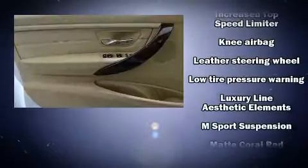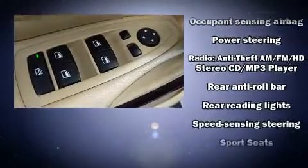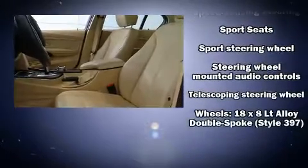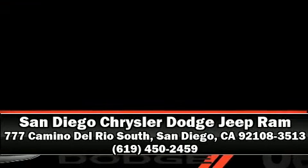In the event of a rollover collision, side curtain airbags provide additional protection for outboard seated passengers. It also arrives with a Carfax history report, providing you peace of mind with detailed information. Stop by our dealership or give us a call for more information.